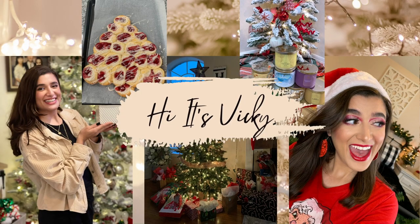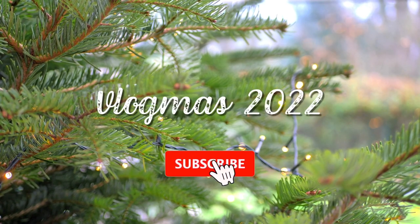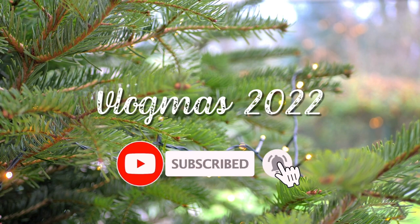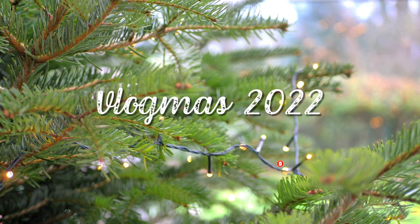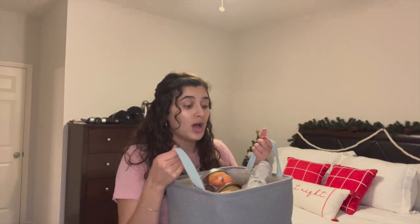Hello guys and welcome back to my channel. Today's video is going to be my November empties. I'm finally getting around to filming it. I had a lot of great stuff to go up the first couple days of December, so now we're getting into empties finally, but I do have so much to show you guys. I'm just gonna go ahead and get started because I have a feeling this video will be a little bit longer, so let's start off with some candles.